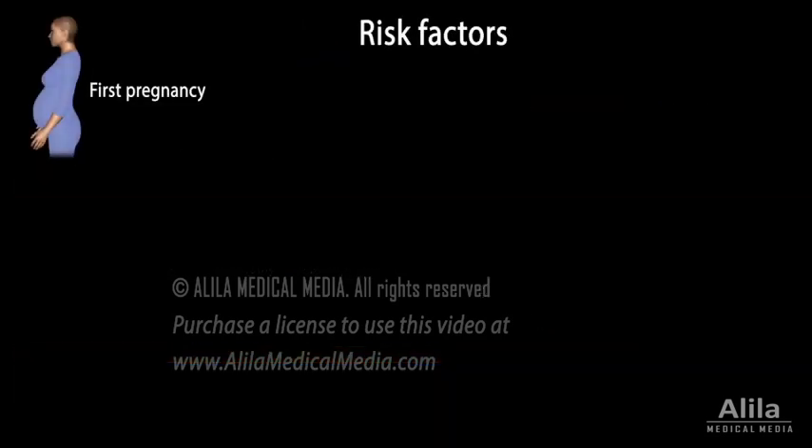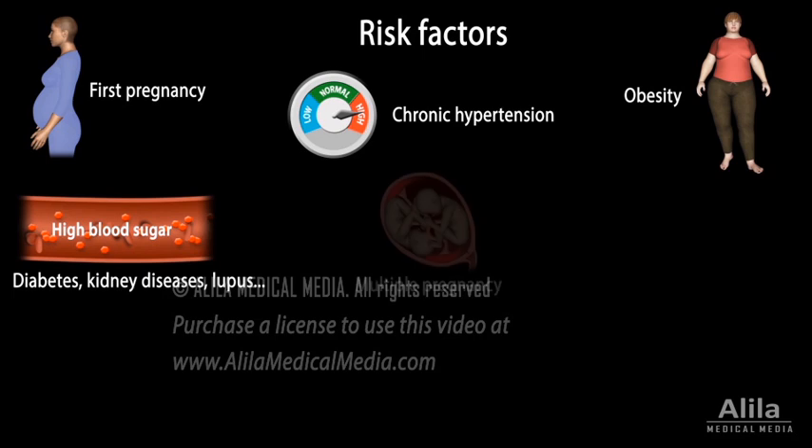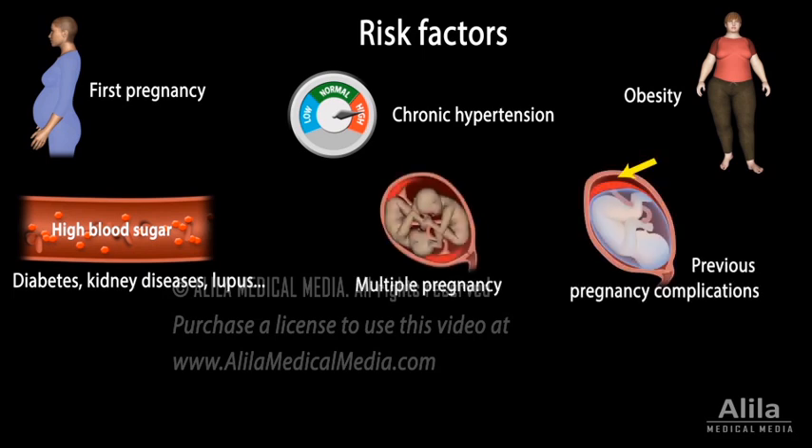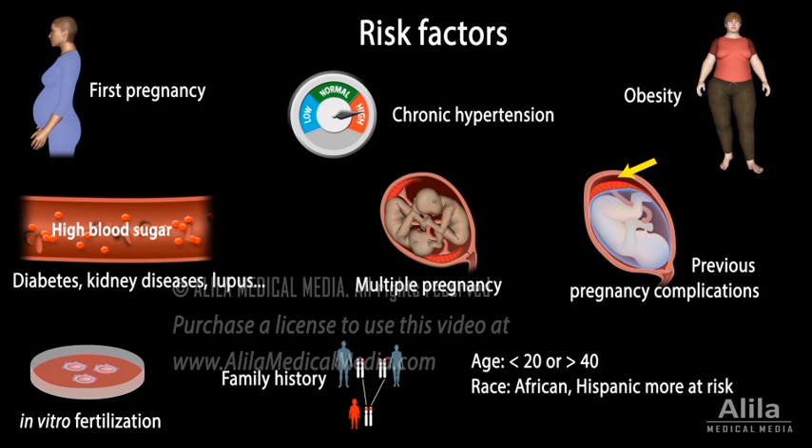Preeclampsia is more common in first pregnancies. Other risk factors include chronic hypertension, obesity, other health conditions, multiple pregnancy, previous preeclampsia or other pregnancy complications, in vitro fertilization, family history, and the mother's age and race.